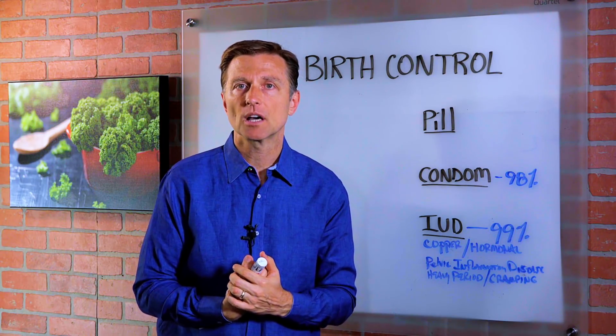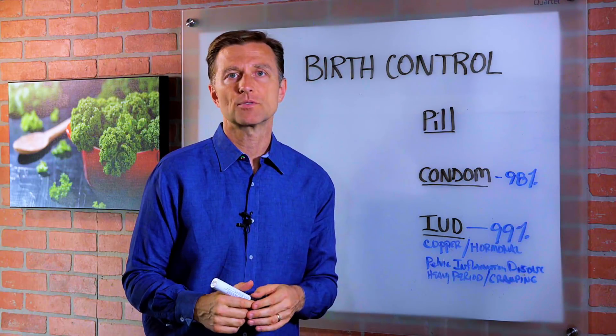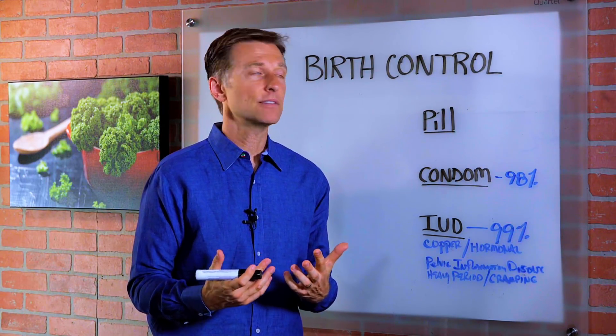Hey guys, I'm back. In this video, we're going to talk about birth control. Someone wanted to know what would be a safe form of birth control that wouldn't give them a lot of side effects.